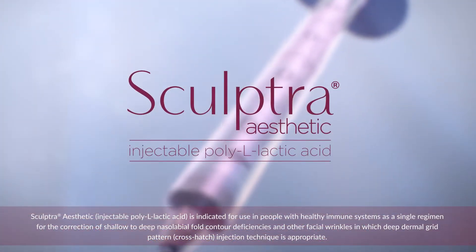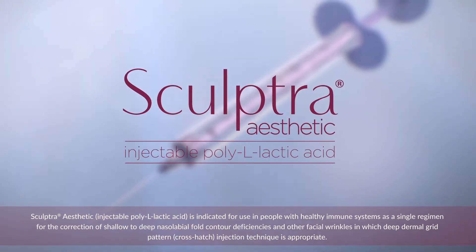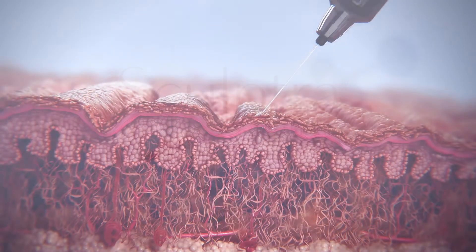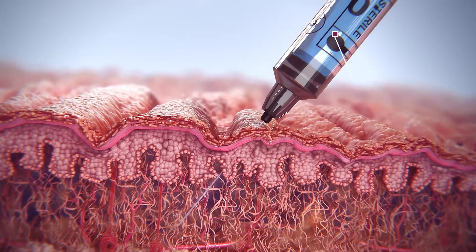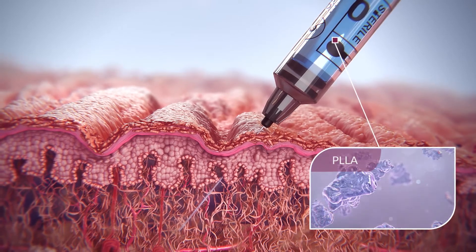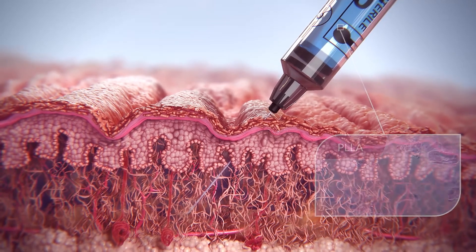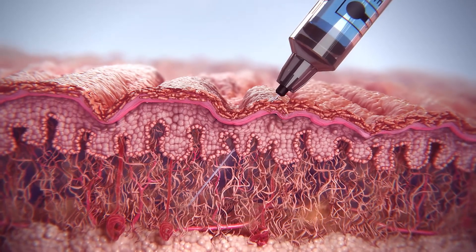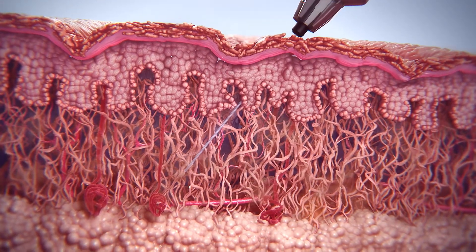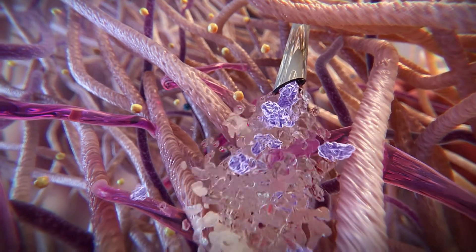Sculptra Aesthetic is an injectable that helps to stimulate the skin's own natural collagen production over time to correct the appearance of facial lines and folds. It contains irregular-shaped microparticles of poly-L-lactic acid (PLLA), which are 40 to 63 microns in size, and are injected into the appropriate injection plane. Appearance of immediate correction is seen due to the sterile water for injection volume, which is absorbed by the body within 24 to 48 hours.